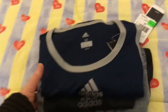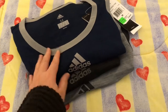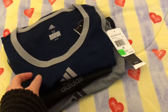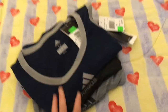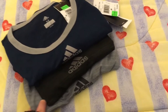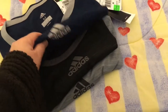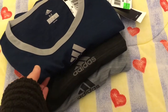This one's for Edwin — he also got some items at 30% off. He got three tops. All he bought was tops because he's already got a lot of jogging pants and shorts. Let me show you what he's got.